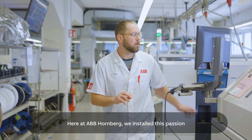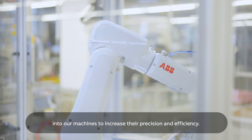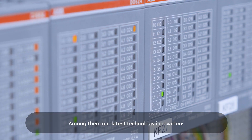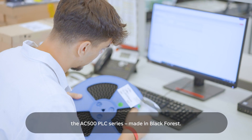Here at ABB Hornberg, we installed this passion into our machines to increase their precision and efficiency. Among them, our latest technology innovation: the AC500 PLC series, made in Black Forest. Let us inspire you.